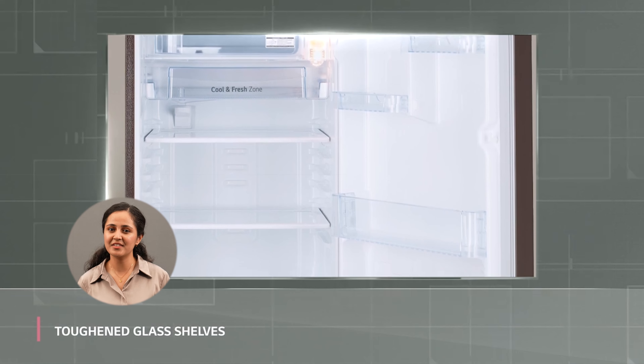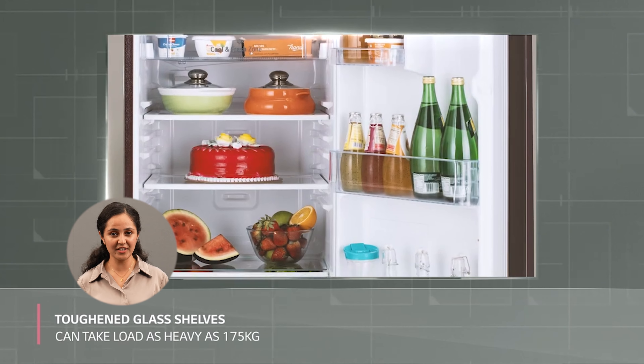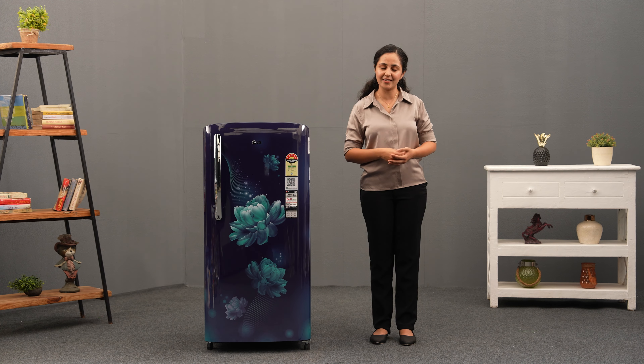Imagine having shelves that can handle a load of up to 175 kgs. The spill-proof toughened glass shelves in LG Refrigerator are designed to withstand the heaviest loads, making your life easier and stress-free.